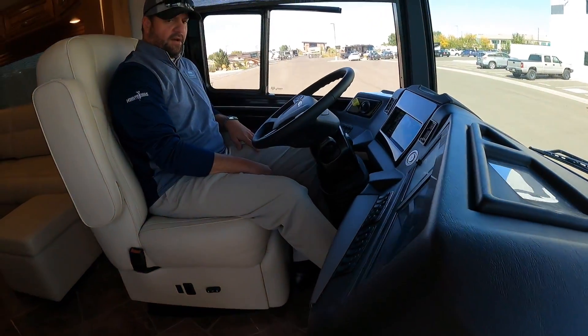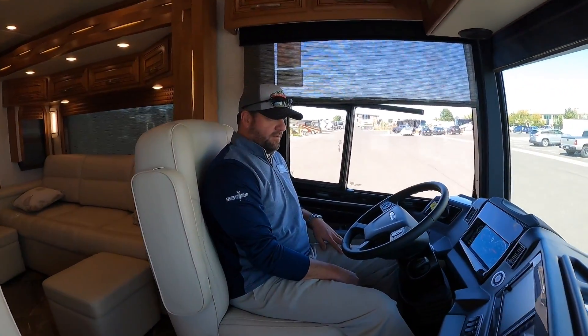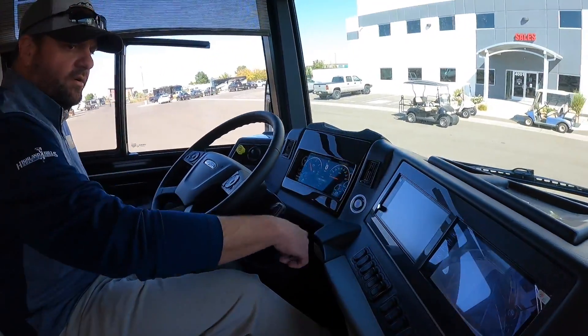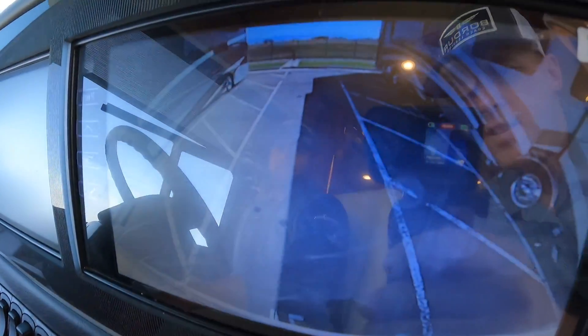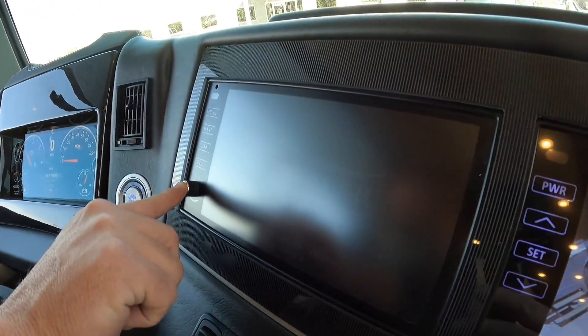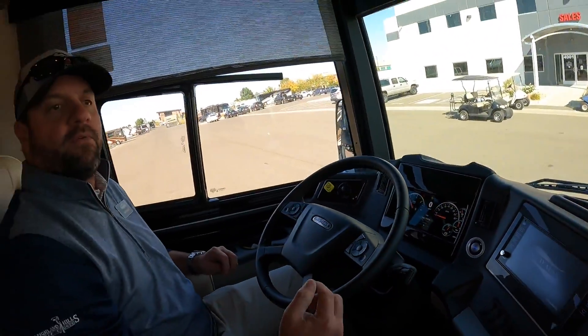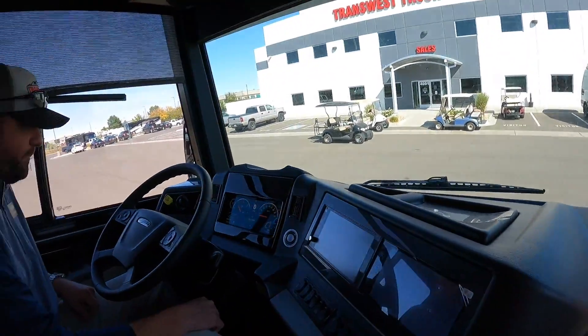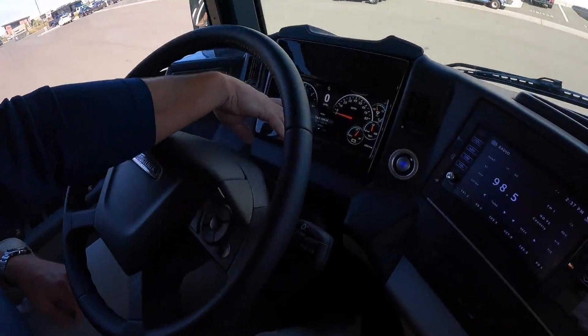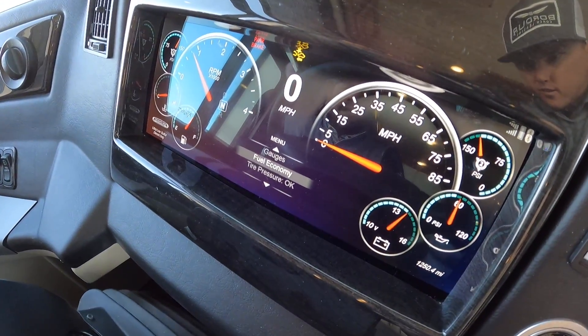You've got the digital dash these days — I like that. Push-button start, like you'd see on a Mercedes or something. Up front you've got these larger monitors: your backup camera, your 360-degree camera view. It does come with the 360 camera view all the way around — front camera, rear camera, side cameras, and also your blind spot cameras.